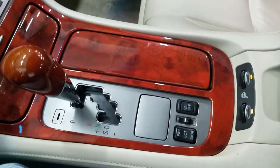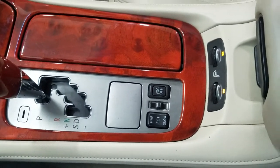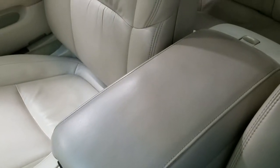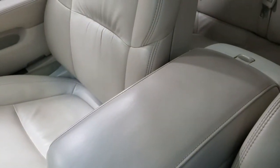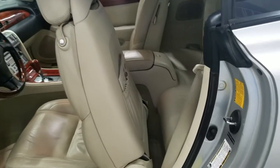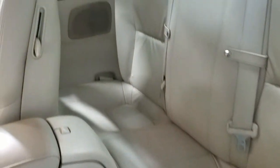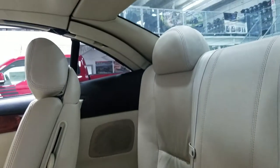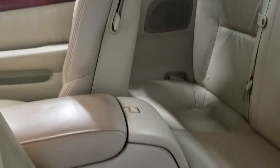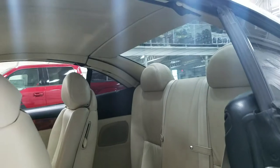We also have heated seats for both driver and passenger. The center console offers tons of comfort on top and lots of storage underneath. In the rear we have two seats that can fit two passengers, with their own storage compartment which gives them lots of leg room and tons of headspace.